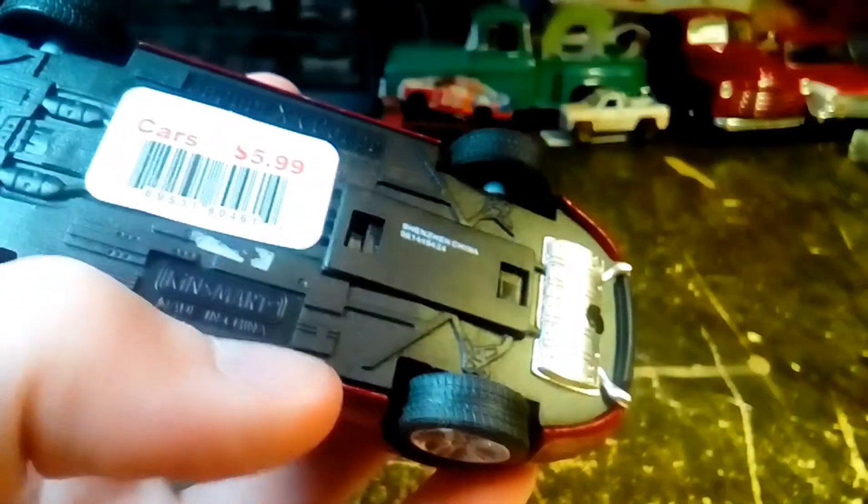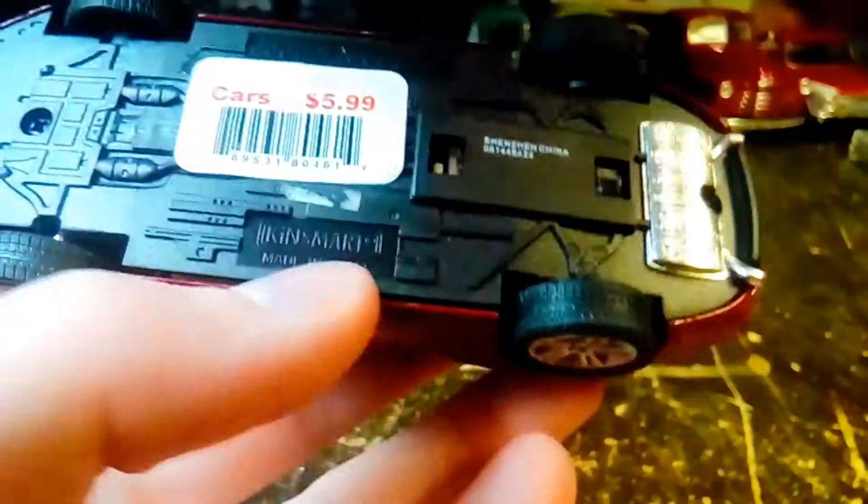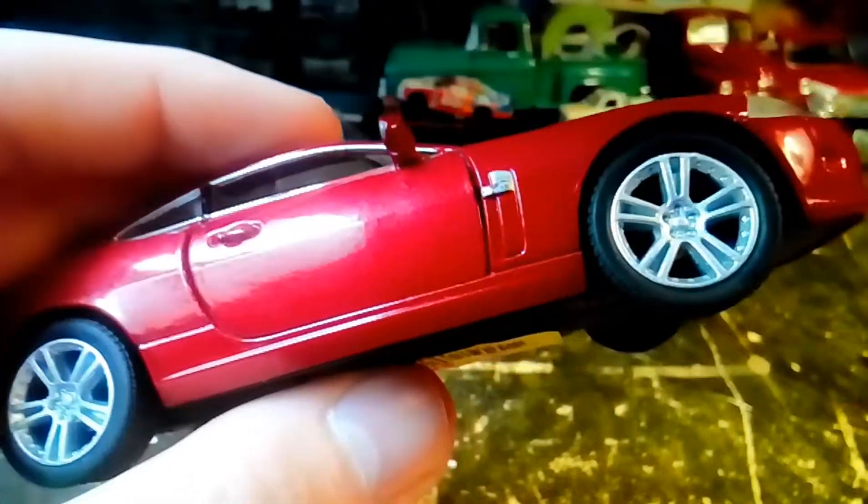There's a nice black steering wheel and a black shifter. The inside is not extremely detailed, but come on — we're talking about a six dollar car. It's a Kinsmart, which I like, and they're not the most detailed but they're fairly detailed and pretty durable.